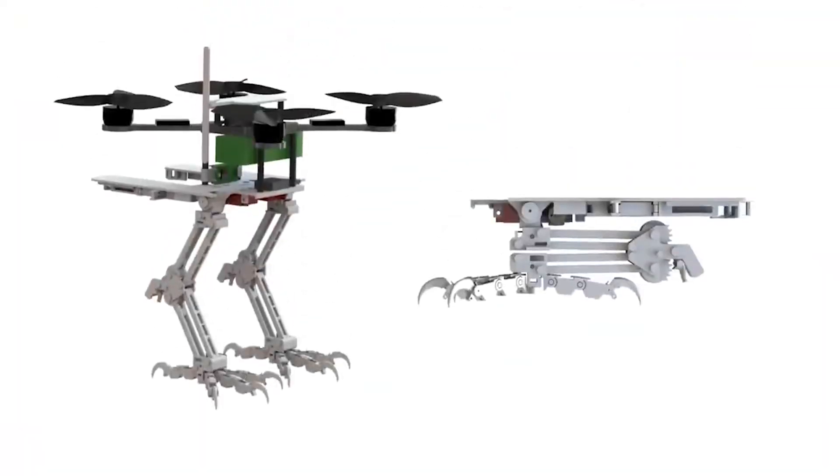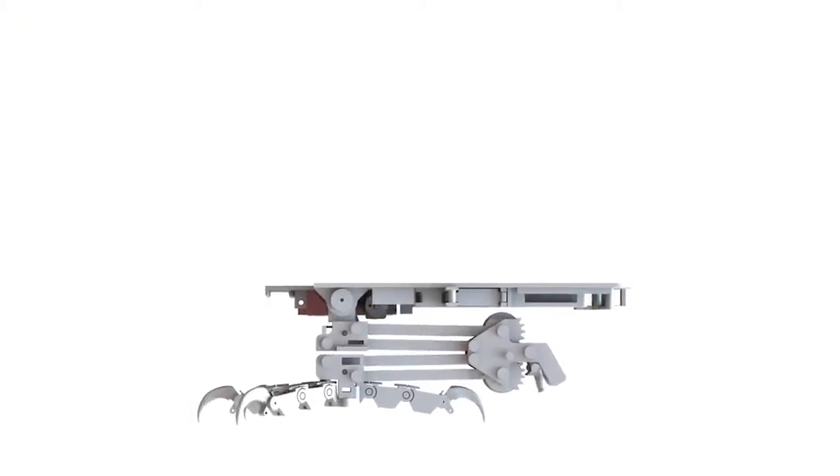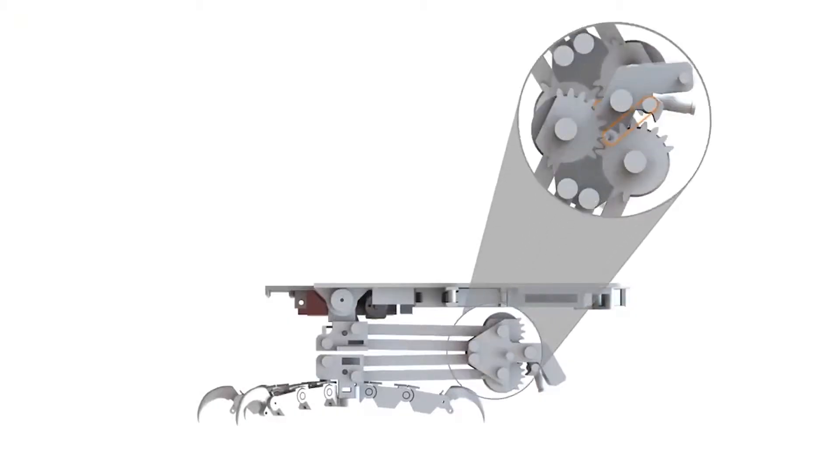The stereotyped nature-inspired aerial grasper, or SNAG, is a robotic device that can fly, capture, and transport things and perch on a variety of surfaces. It is coupled to a quadcopter drone.